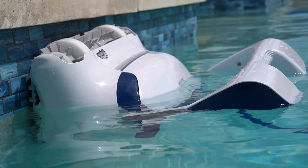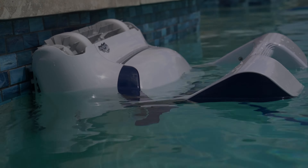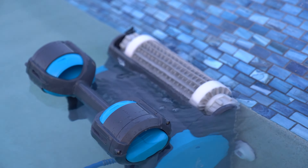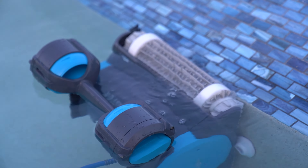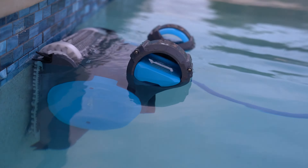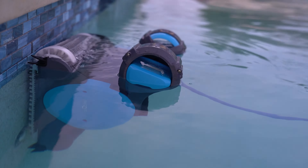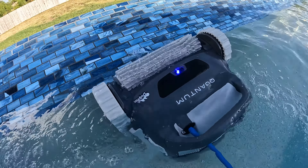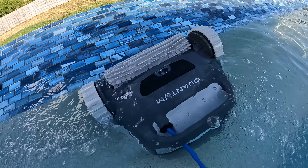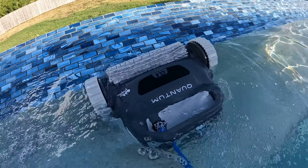Lastly, waterline cleaning. Have you ever seen a robot defy gravity and scale the walls of your pool? This innovative feature allows the robot to clean your entire pool, not just the floor. It's only found on more advanced models, but definitely worth the upgrade. This is where over 95% of algae and bacteria in your pool is, so having a cleaner that scrubs this problem area is vital to keeping your pool clean.